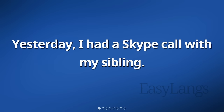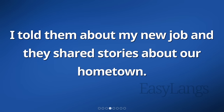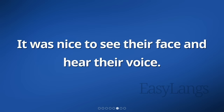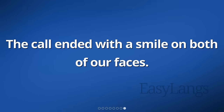Yesterday, I had a Skype call with my sibling. We caught up with each other's lives. We talked about what happened in our day. I told them about my new job and they shared stories about our hometown. We laughed a lot and enjoyed our time together. It was nice to see their face and hear their voice. We made plans to visit each other soon. The call ended with a smile on both of our faces.